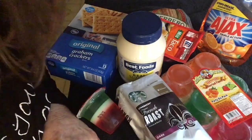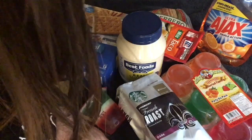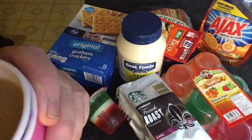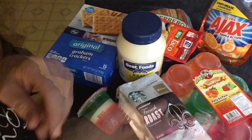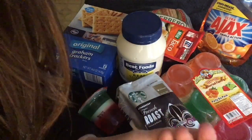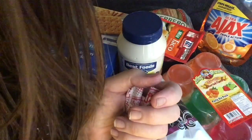Hey you guys, let's do a quickie Food for Less shopping haul. It's a quickie. Here's the gum I'm chewing, by the way — original Bazooka bubblegum.